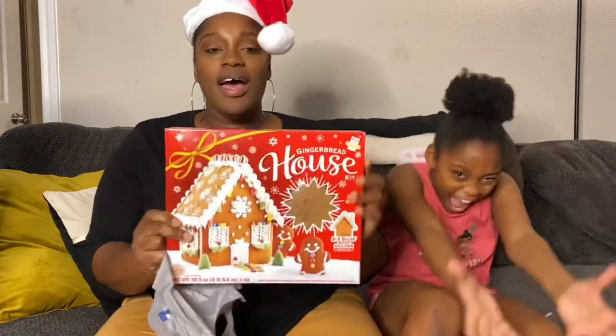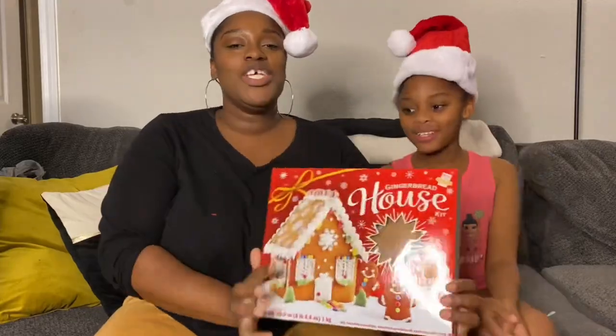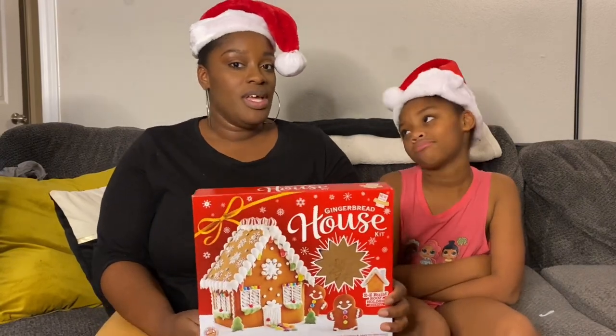Next we have the gingerbread house. I bought a gingerbread house last year and we never got to do it. So this year I'm going to make sure we get this done. We'll definitely record it and put it up as part of our vlogmas. I think we'll probably just do this on Christmas Eve — I think it'll be fun for a Christmas Eve night.